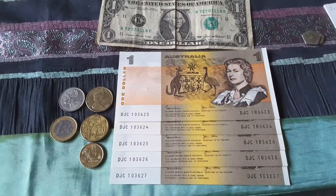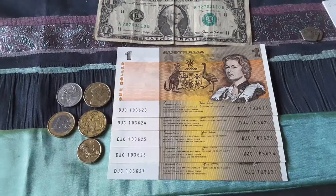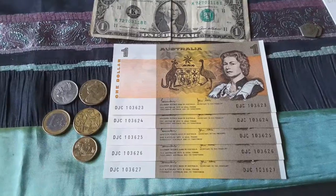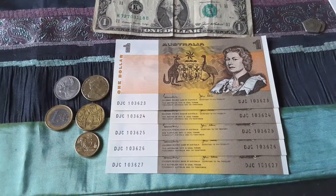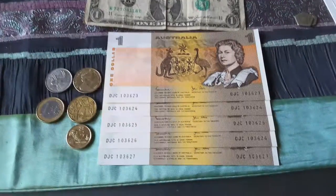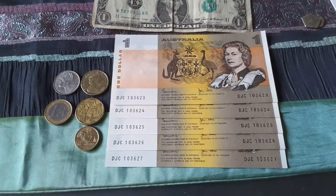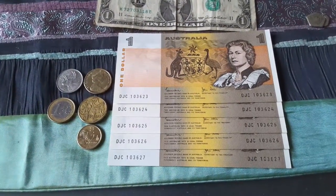As you can see, the $1 note is brown in colour. Most of the information you can find online. Here I have a sequential series which is pretty common. You can generally pick these notes up in uncirculated condition for about eight bucks, so they're not rare.